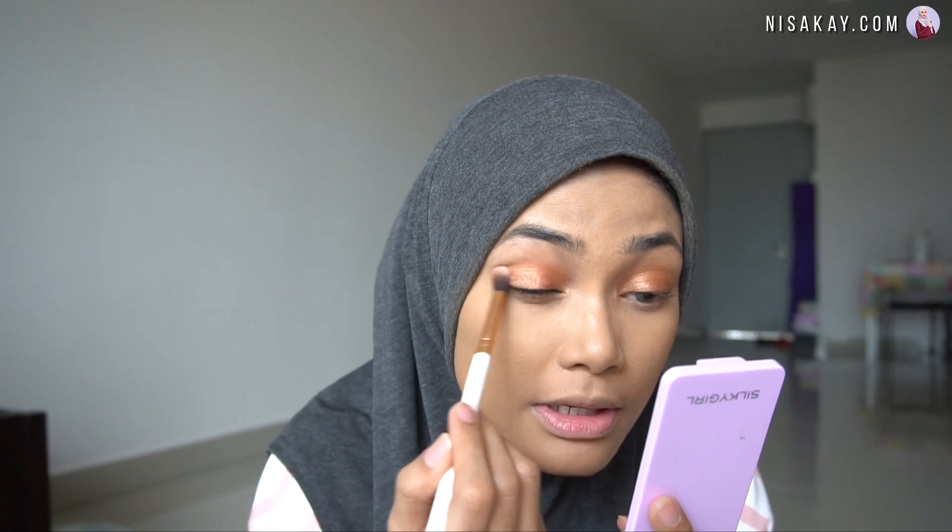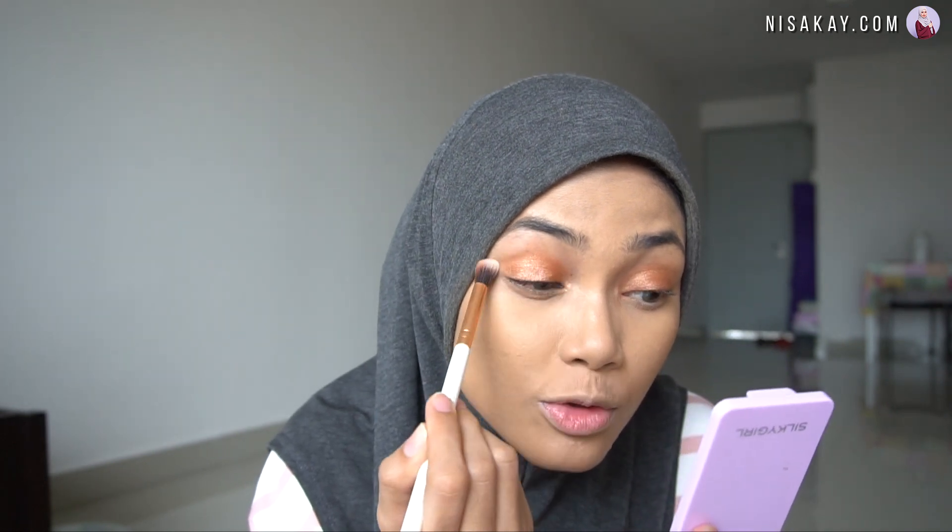I'll just blend it in. If you don't want to use any glitter or shimmer shadow, it's up to you to keep it matte. I like it matte because it is so natural. But this morning I just want to go a little bit extra. You can actually use this simple look for a movie date.